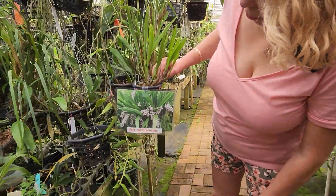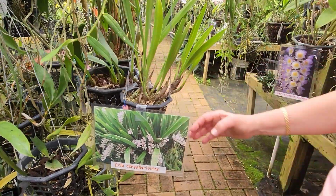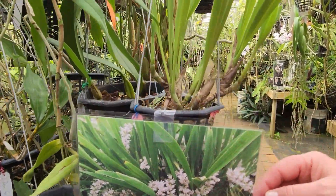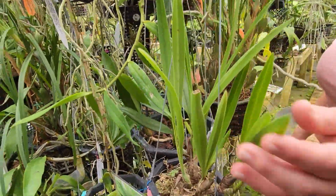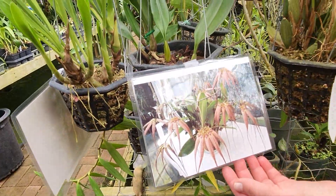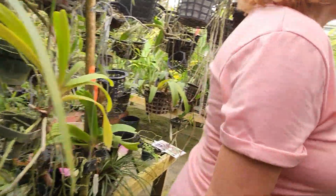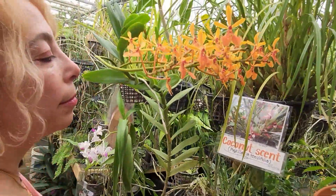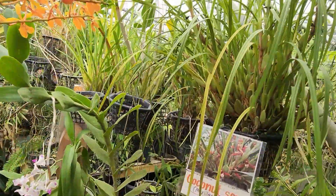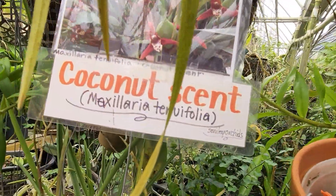What do we have here? Area — Convalatriorchis. The leaves are beautiful. And here we have the one that we bought — a bulbophyllum. And this is a Maxillaria tenuifolia — the coconut. It smells like coconut. I think they come in this color and white, maybe yellow too.